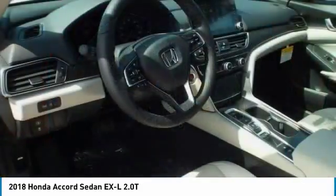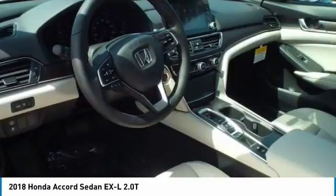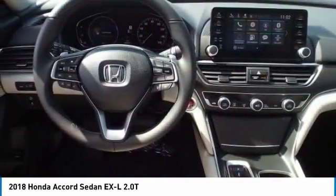Keyless entry, steering wheel audio controls, backup camera, and leather-wrapped steering wheel.